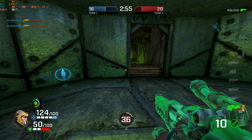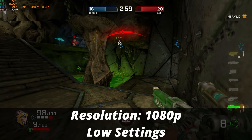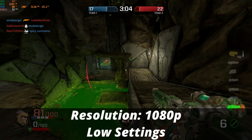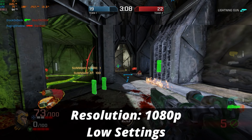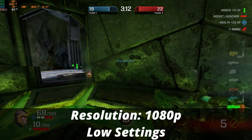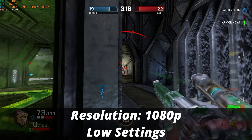Next up I tried Quake Champions. Running at 1080p on low graphical settings, we are above 70 FPS in most cases, so this game is definitely playable on the mini PC. If you are a Quake fan or a Doom fan, these types of games are playable on the mini PC.